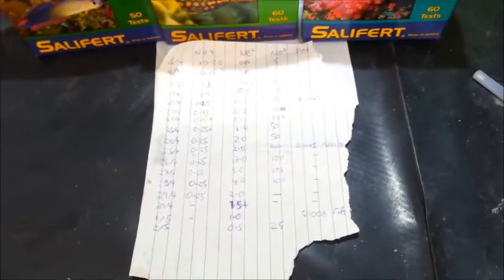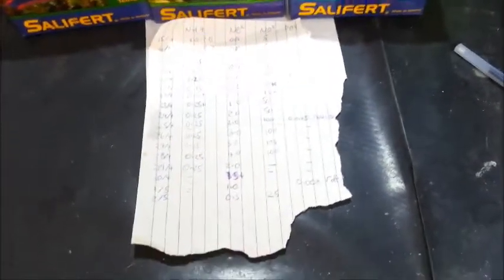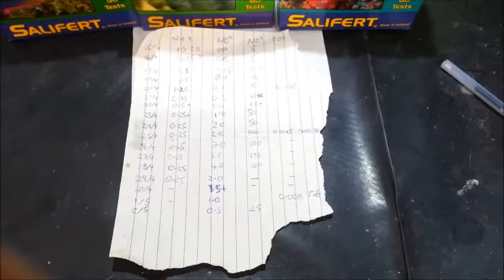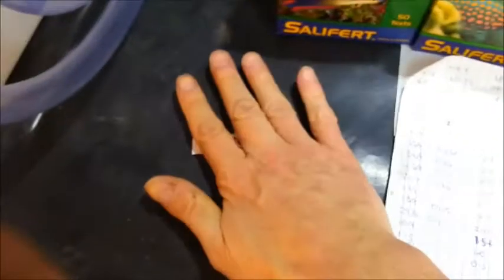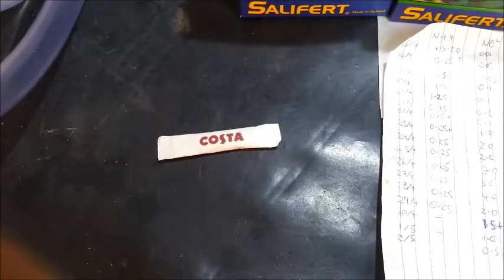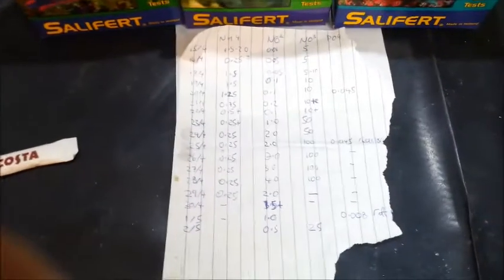So why the nitrate drop? Over a period of 4 or 5 days it's dropped from 100-plus down to 25. I'll show you a secret — sugar. Carbon dosing has done this.